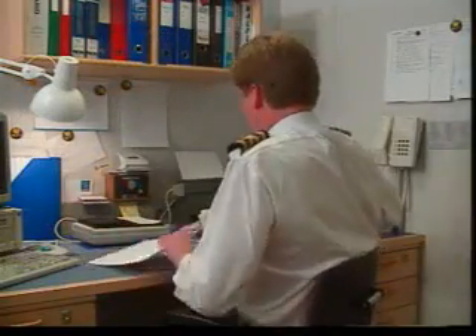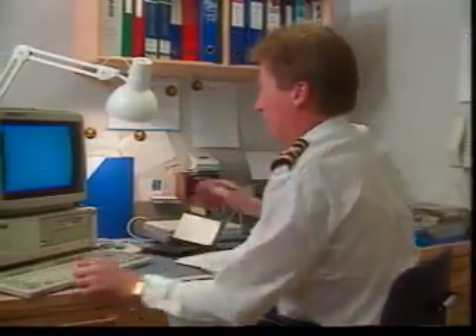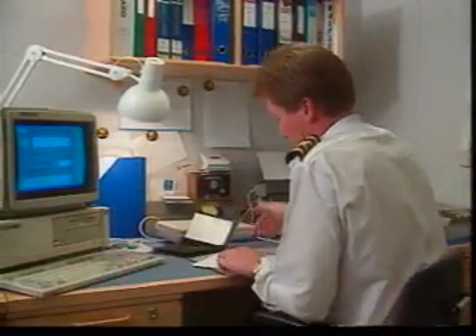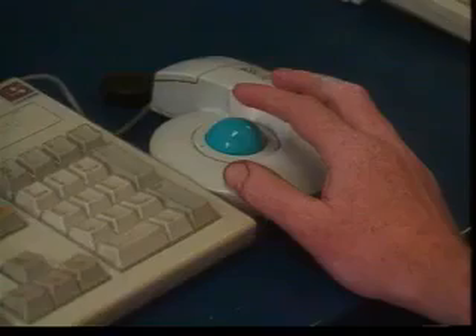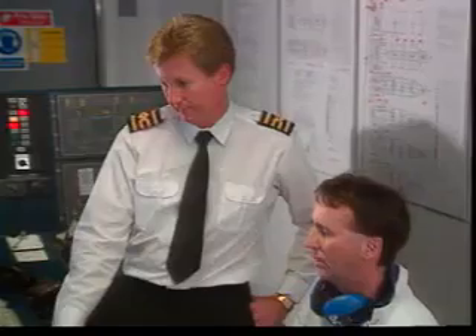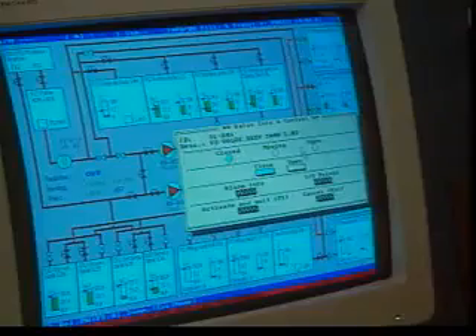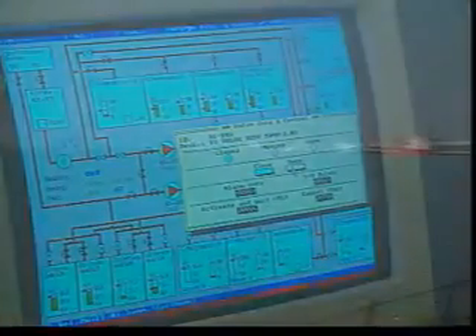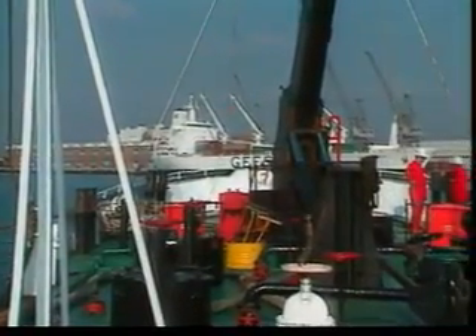The first step in bunkering is a written plan. A bunkering operation should be treated with the same care as a cargo operation. Follow the procedures and checklists set out in your ship's manuals. All officers and crew who will be involved must be briefed and have access to the plan. The piping system must be correctly lined up, and all bunker system valves and connections not required must be closed. If there are any sea or overboard valves connected to the bunker system, they must be closed and lashed.